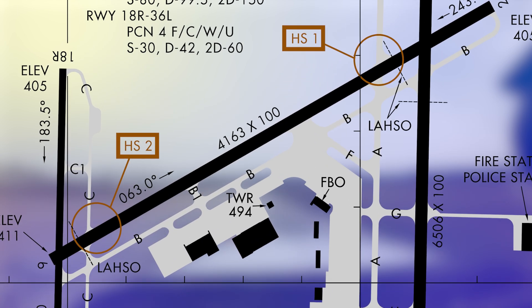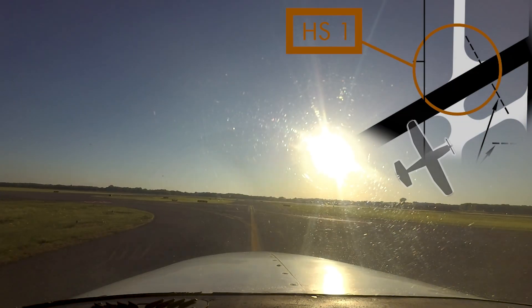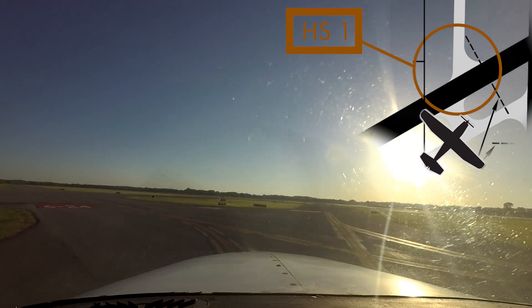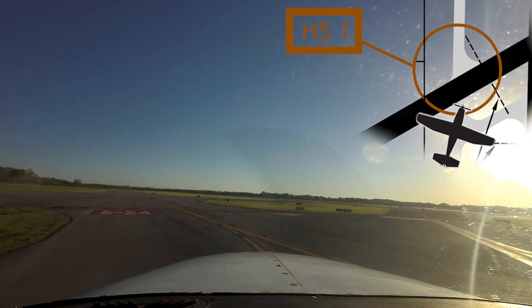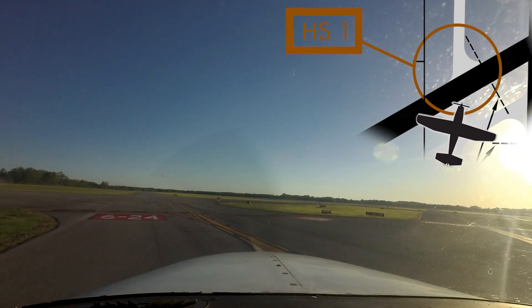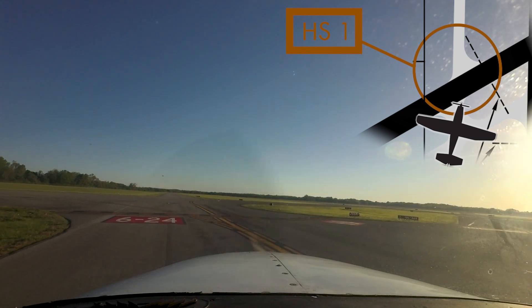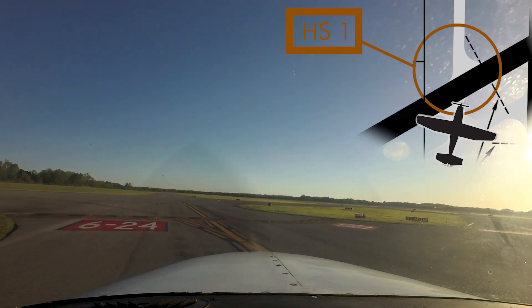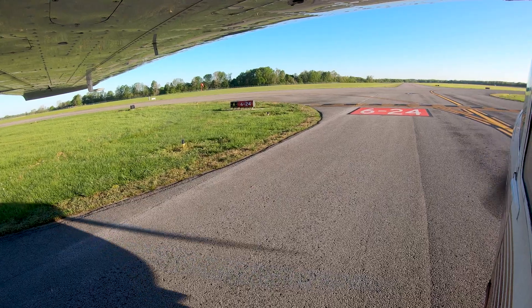There are two hotspots on the airport, located at the intersections of Runway 6-2-4 and Taxiways Alpha and Charlie. The hotspots both highlight the same issue, but at different locations. Aircraft cleared to taxi to either of the 18s via Bravo and the corresponding parallel taxiway, and told to hold short of Runway 6-2-4, have missed the hold short markings on the taxiways and the corresponding above-ground signage.